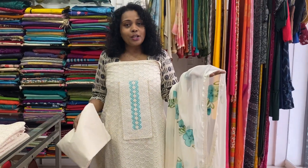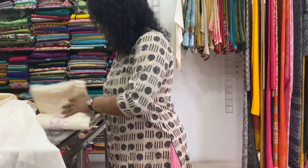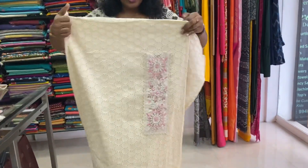Cream color, cotton bottom. The price is ₹1,950.